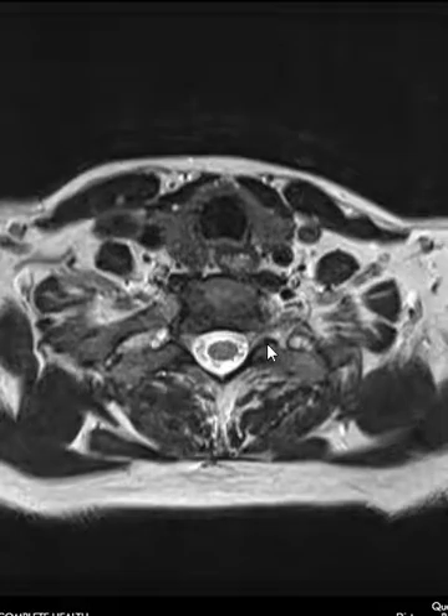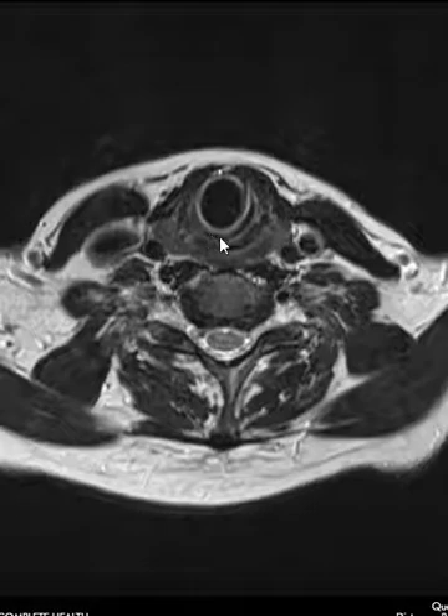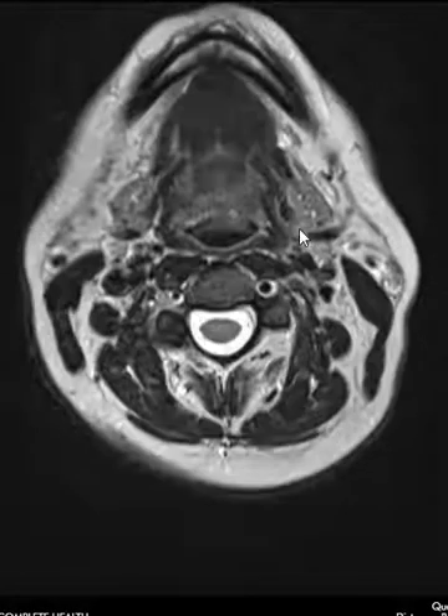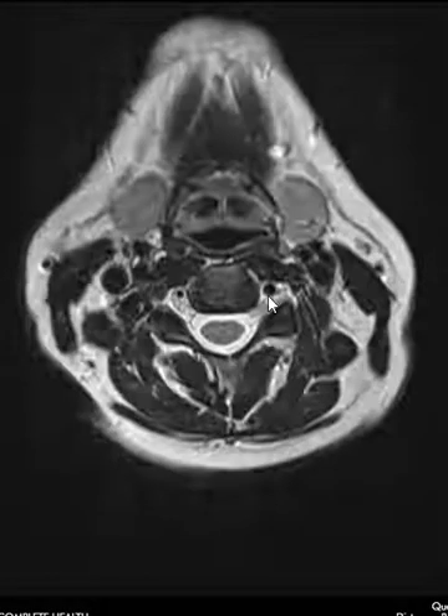When we evaluate the neck, we do a few different sequences and we can see the thyroid gland here on the right-hand side. Over here is the left side, and we will go up and down through the neck to make sure that all the soft tissues are normal, there are no enlarged lymph nodes, the glands are normal in size, there's no inflammatory process, and all the blood vessels are open.